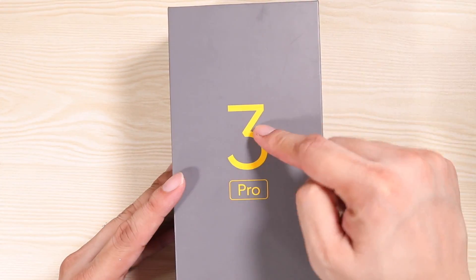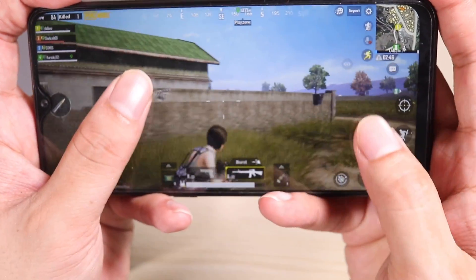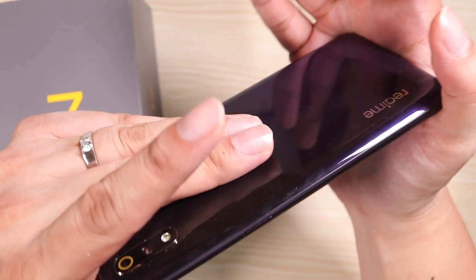This is the Realme Free Pro. It can do this. Wait, it's not hot.